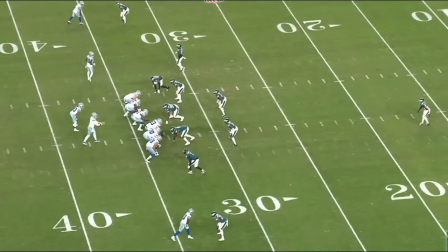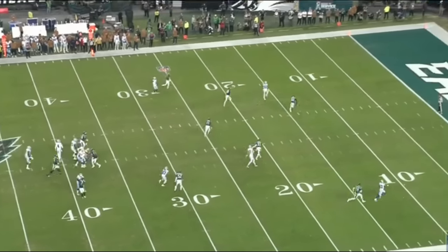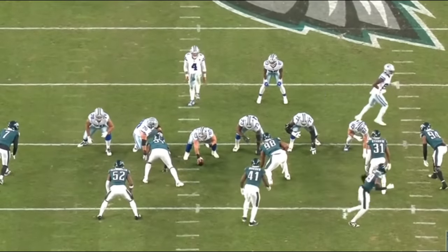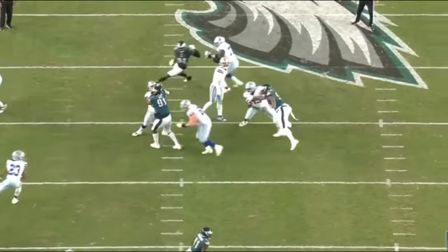Today we're going to analyze the tape of the Dallas Cowboys offense — from the passing game to the run game, to the offensive line play, to Terrence Steele's multiple sacks given up. I would make the argument this was one of the best offensive performances I've seen from the Cowboys. From a points perspective there's only 23 points, but the Cowboys defense did not score anything this game.